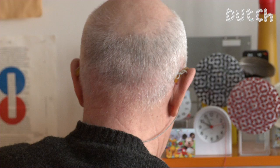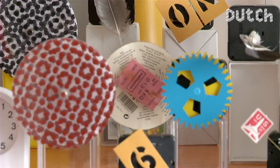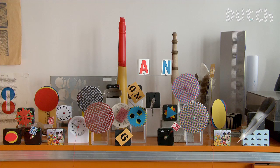Evoking meaning rather than boldly presenting truth — this is the essence of typographer Carol Martens' work. To achieve this, he likes to experiment with numbers, abstract figures, and vivid colors.